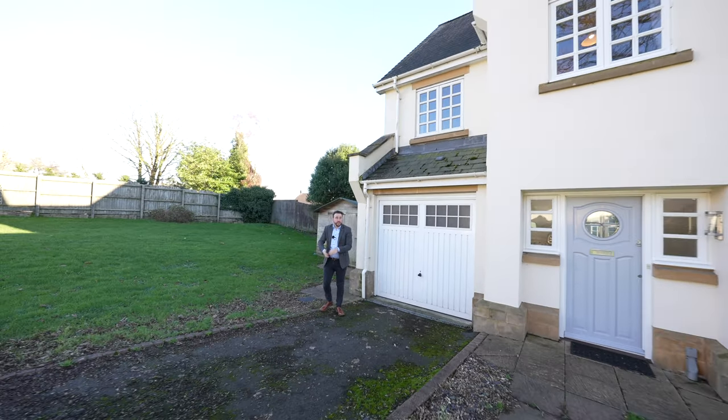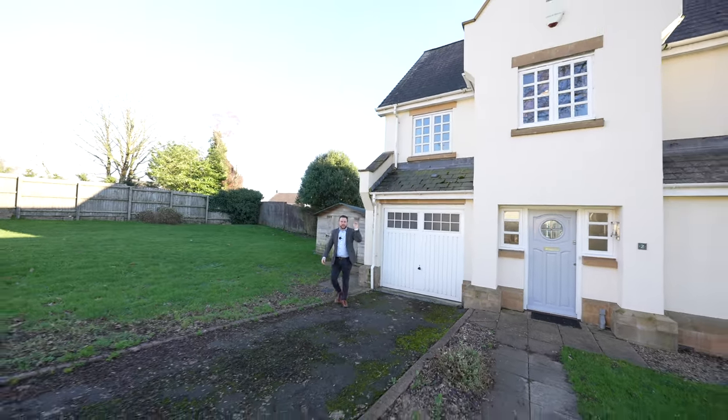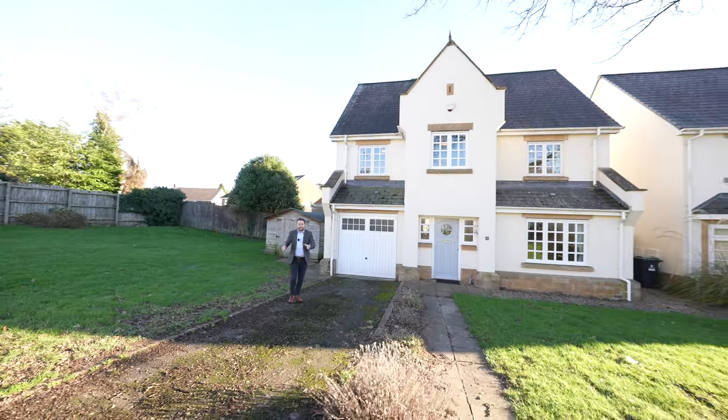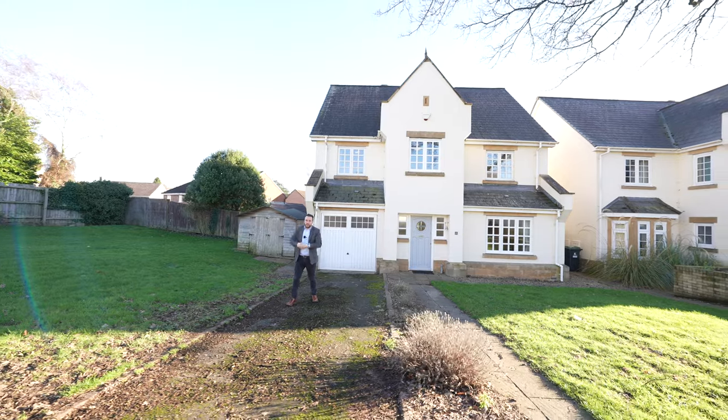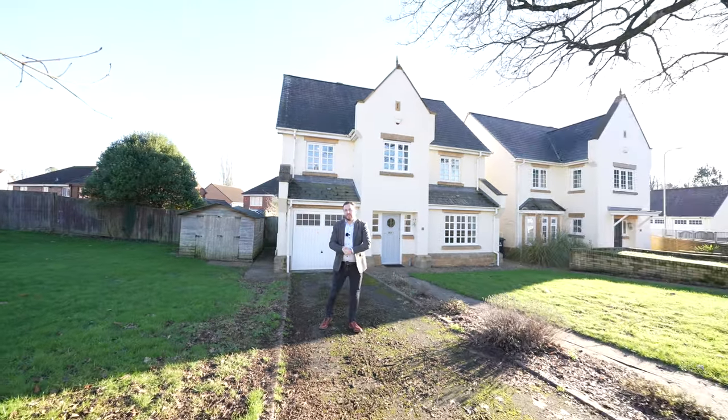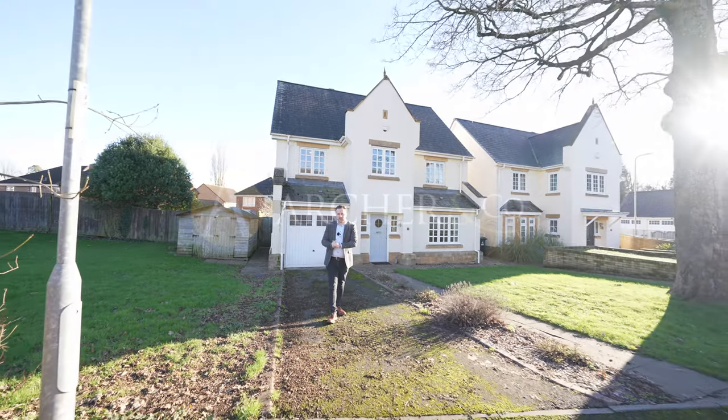What I love most about this property is that already you have a substantial detached family home on offer, but with the added benefit that you could create further garaging, more parking, and more reception space if needed. So if you think this could be your next property, why not get in touch to arrange a viewing with one of the team.